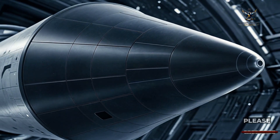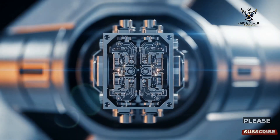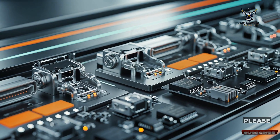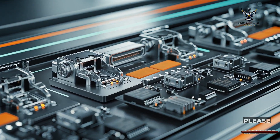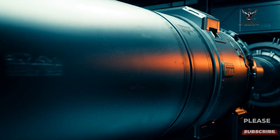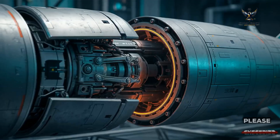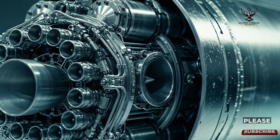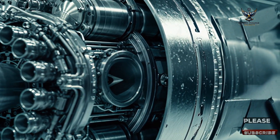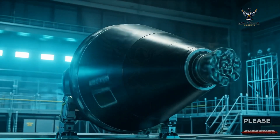The re-entry vehicles themselves are packed with advanced technology. At the front, the nose cone and fuse are critical for aerodynamic performance and detonation. Just behind them lies a contact sensor and the arming system, which ensures the warhead detonates at the precise moment over its target. The warhead compartment is versatile and can house a conventional payload or even a nuclear warhead, making the Oreshnik a dual-capable weapon. Each re-entry vehicle is fitted with spin nozzles and a spin gas generator for high-speed maneuvers, all coordinated by a guidance system using a GLONASS satellite antenna.